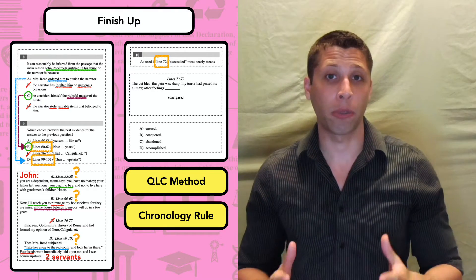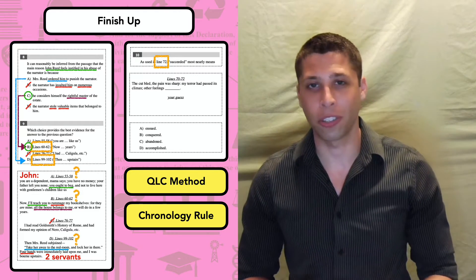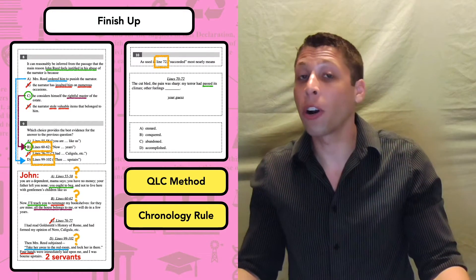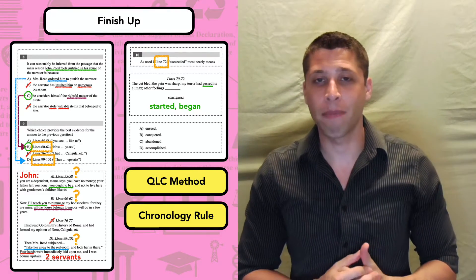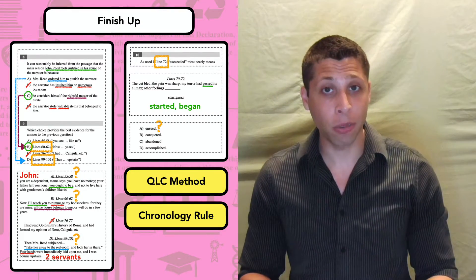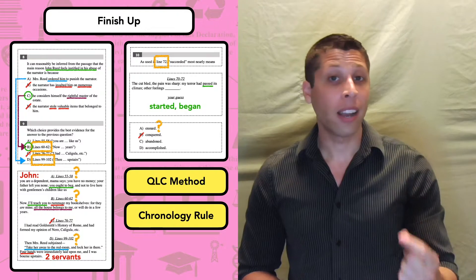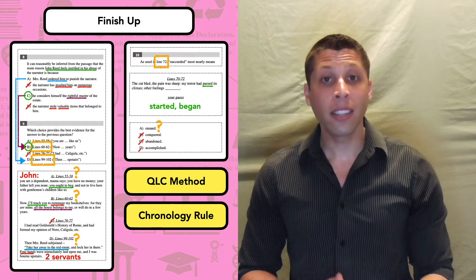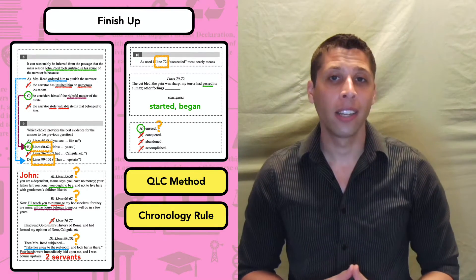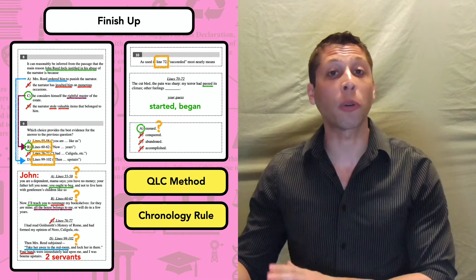For question 10, we want to read the line reference with a blank. This one is hard to come up with a guess — the sentence is structured differently, and it seems to be making a contrast: the terror had passed, but other feelings started, began. Choice A is a weird word — maybe you don't know what it means. That's okay; leave it in and move on. Choice B we do know, and 'conquering' does not mean starting. Neither does 'abandoned' or 'accomplished.' This happens sometimes where we don't know a word, but we end up picking it because all the words we do know end up being wrong. 'Ensued' means started or came about. Don't be afraid of words you don't know — just put them aside and work with what you do know.